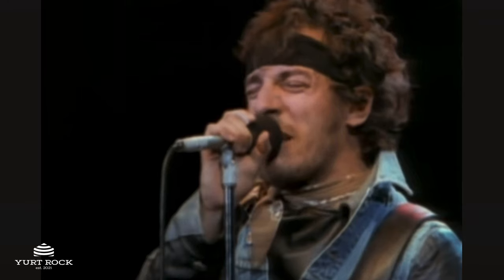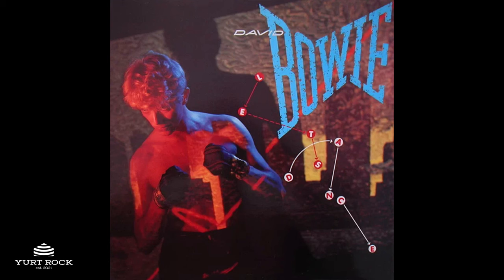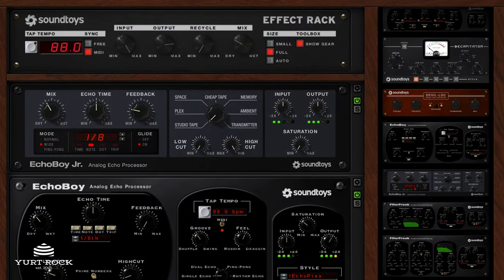To match the bigness of Butch's drum samples, I went for a big sound of my own, channeling the work of engineer and mixer Bob Clearmountain. Bob is known for his bigger-than-life drum sounds with artists like Bruce Springsteen, David Bowie, and Bryan Adams. I utilized SoundToys' effect rack plugin to add a big gated reverb drum sound, along with some delay.